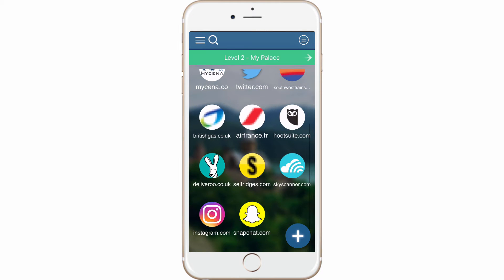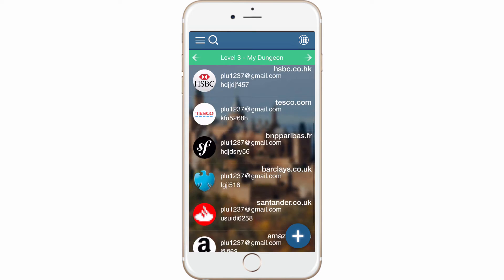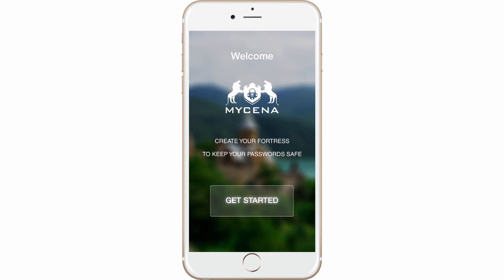Finally, use face recognition to access your level 3 'My Dungeon' password screen. Here it is — your Amazon login and password. With MyCena, it takes just a few seconds to create your own fortress. Download the app and click 'Get Started'.